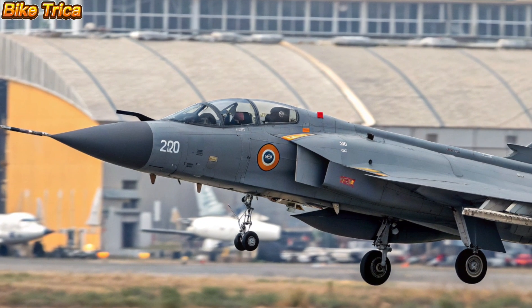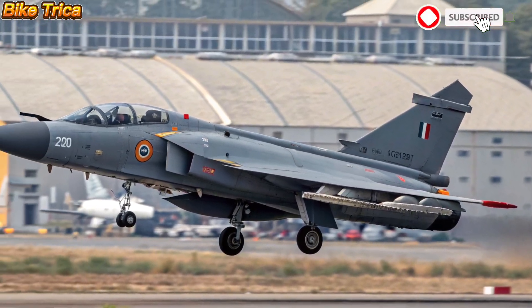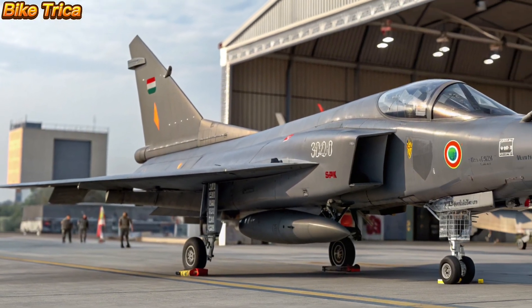That's all for today's update on the new 2026 HAL Tejas MK2. What are your thoughts on India's upcoming fighter jet? Share your views in the comments below, and don't forget to subscribe to Bike Triker for more powerful updates.